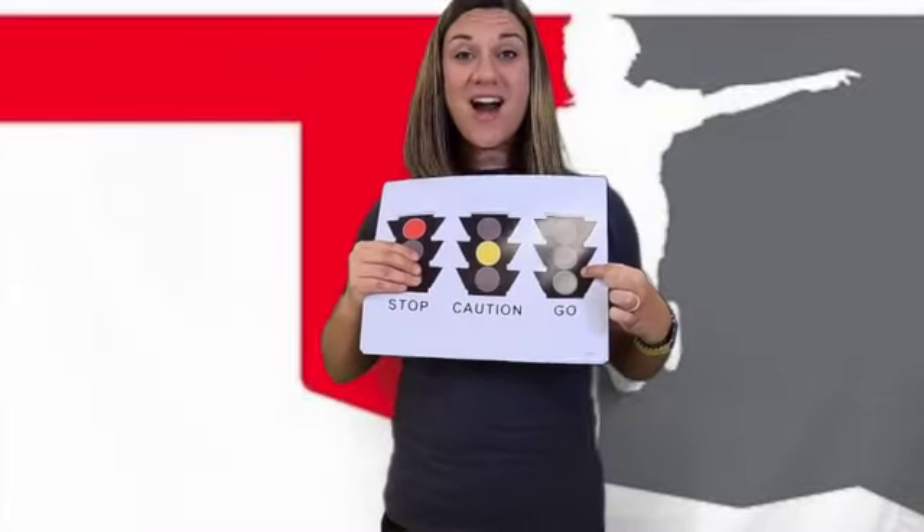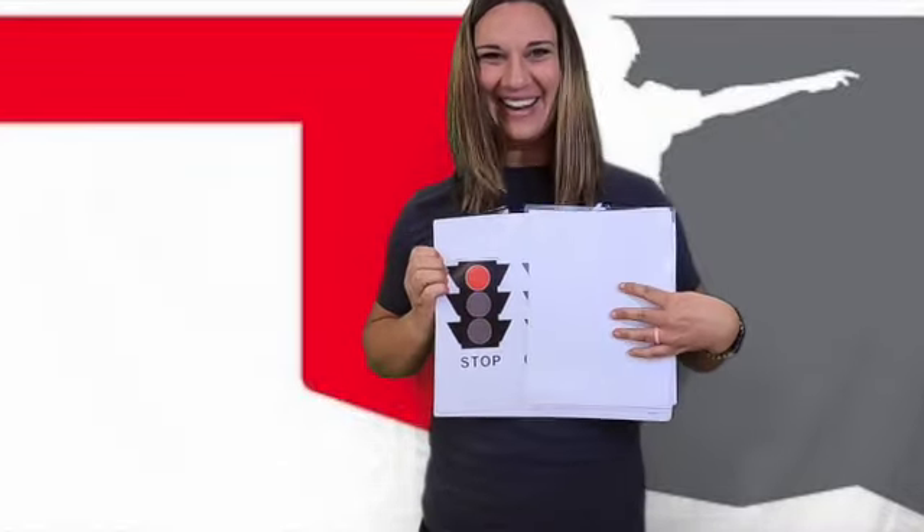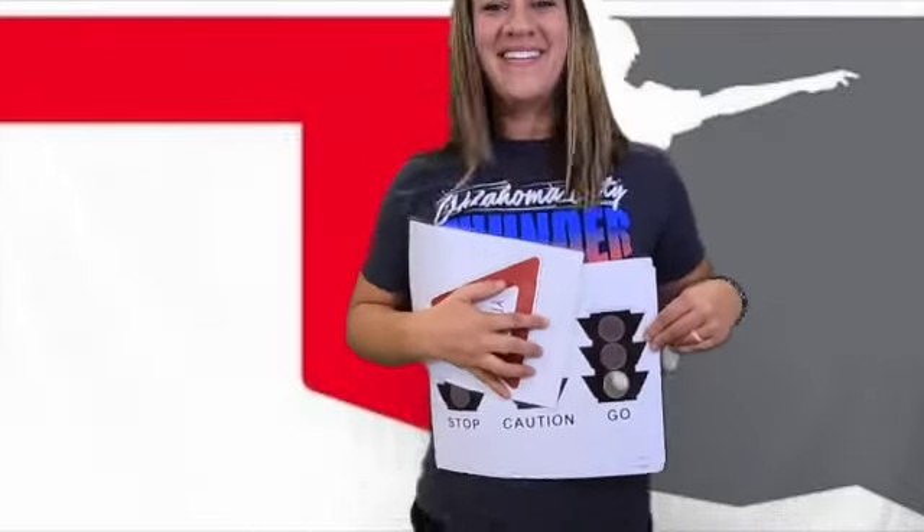Alright, here we go! Green light — run, run, run. Awesome job. Stop. Go. What do we do at a yellow light? Slow down, because we stop. Go. Yield — slow down, look both ways, and go. Awesome job. Stop!